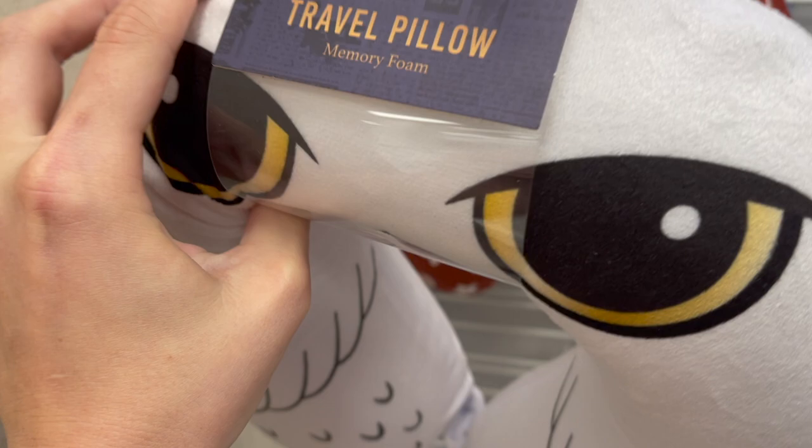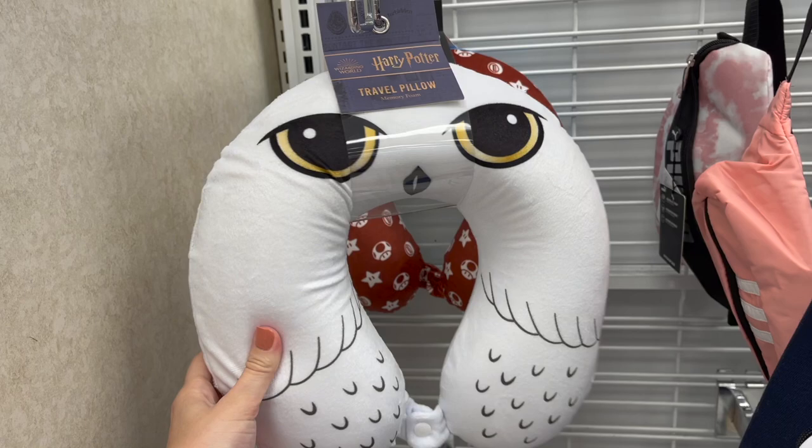Right before I was leaving, something caught my eye — a super cute Hedwig travel pillow, retailed at $8.99. They also had a cute Hogwarts one as well. Those were the only Harry Potter finds at Ross. I didn't end up purchasing them because I don't need any travel pillows, but I thought the Hedwig one was super cute.